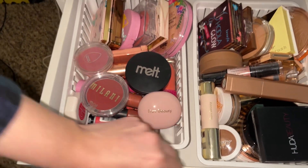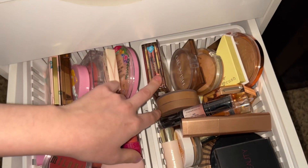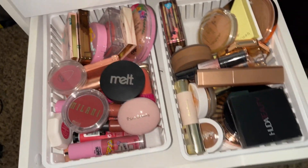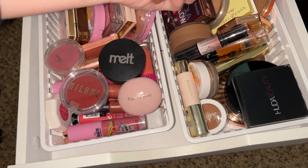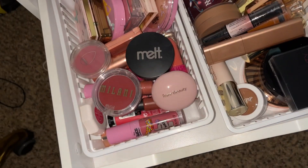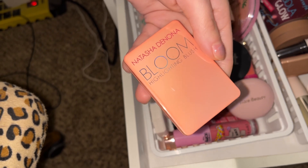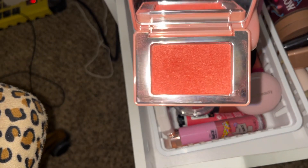Now we're into bronzer and blush. For powder bronzer I'm going to stick with the Hourglass Beauty Glow-Wish in the shade Medium. And then for a cream bronzer, I'm thinking I want to pull the Jaclyn Hill Nakey Cream Bronzer. And then for blush topper, I'm going to pull out the Natasha Denona Bloom Highlighting Blush — that is a gorgeous shade.